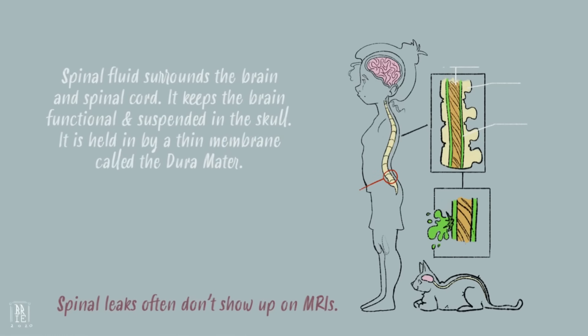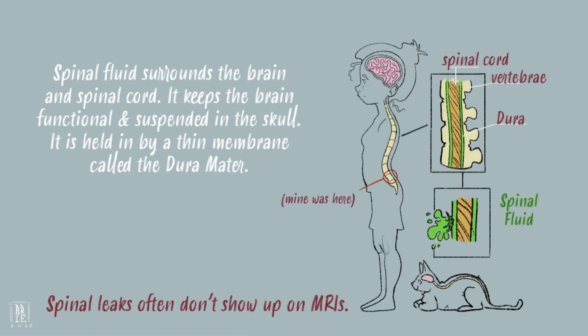Cerebrospinal fluid surrounds the brain and spinal cord, providing protection and nourishment. It helps the brain function, and is held in by a thin membrane called the dura mater, which is Latin for 'tough mother.'